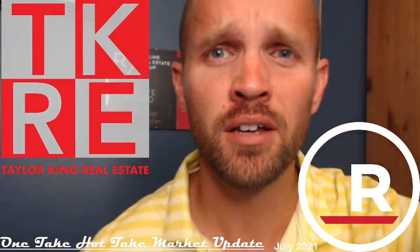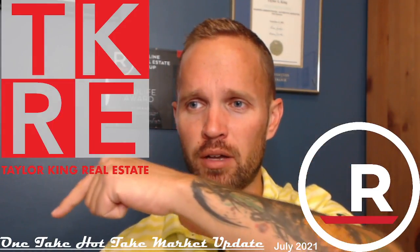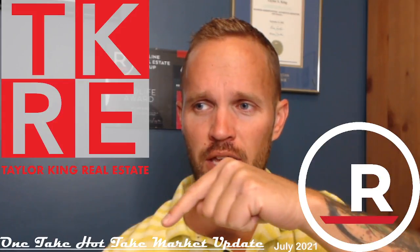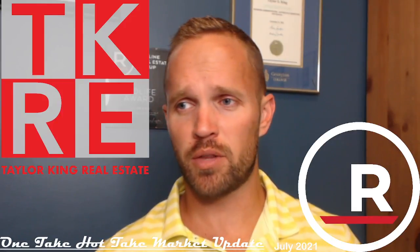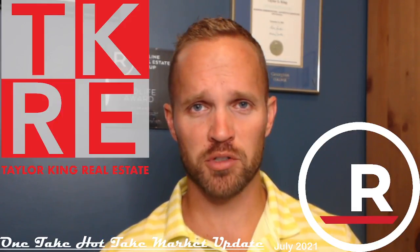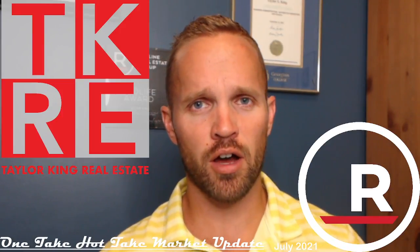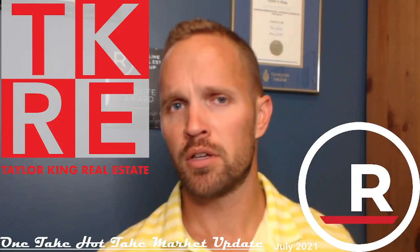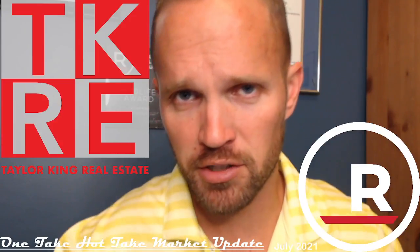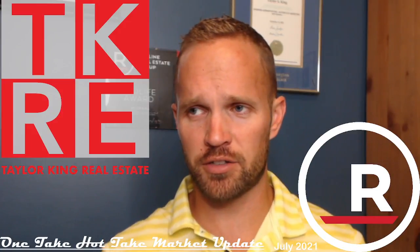I'm going to do this all in one shot — that's why I call it my one take hot take market update. Editing video is very boring so I'm just going to wing it. I prepared some slides, scratched down a few notes. I did not lubricate my chair, so you're going to get all the chair squeaks plus all the ums and ahs — raw, unfiltered, uncut, unedited.